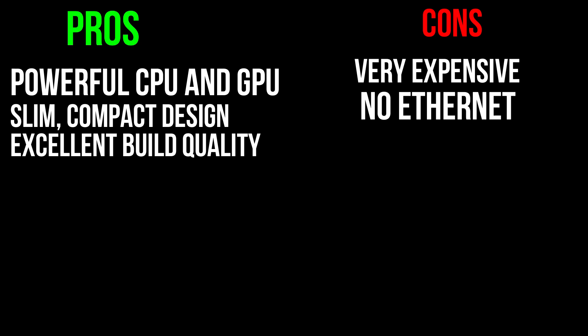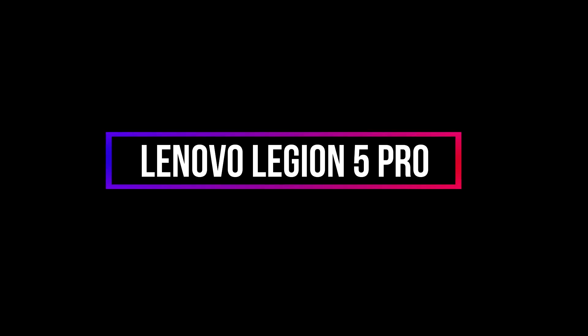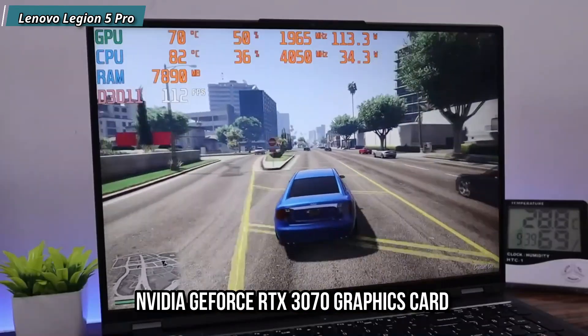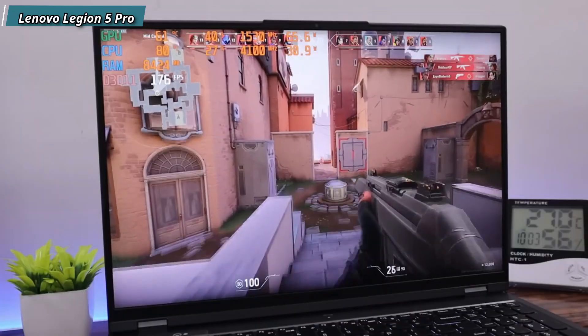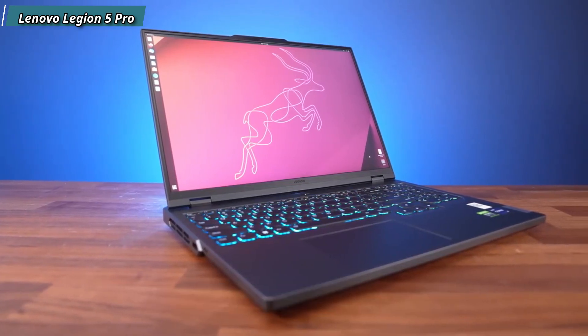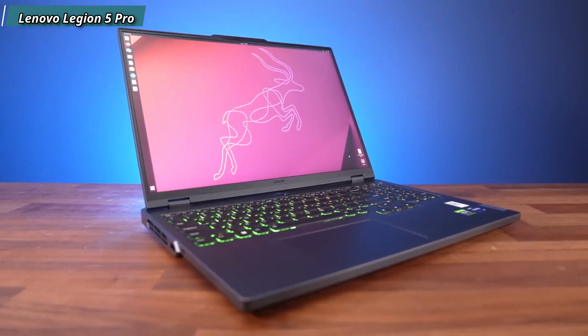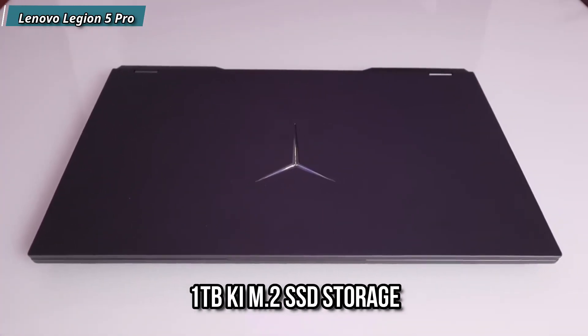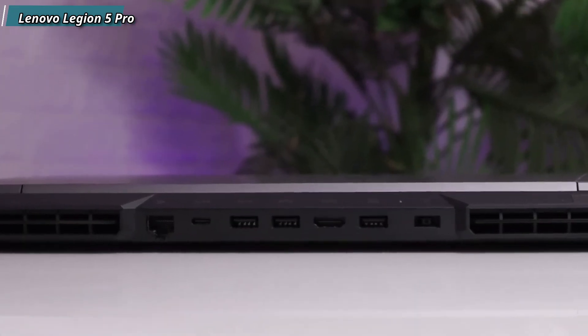Number 3 is the Lenovo Legion 5 Pro. This laptop has an AMD Ryzen 7 5800H processor and an NVIDIA GeForce RTX 3070 graphics card, providing high-settings smooth gameplay. The laptop has a 16-inch Full HD IPS display with 500 nits brightness, which is very good. The build quality is awesome, with 16GB DDR4 RAM and 1TB M.2 SSD storage. It has a large RGB backlit keyboard and runs on Windows 11 Home. It features an attractive and durable design, excellent game performance, and competitive pricing.